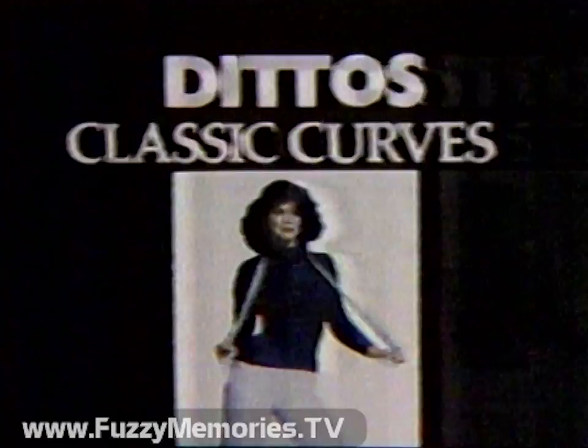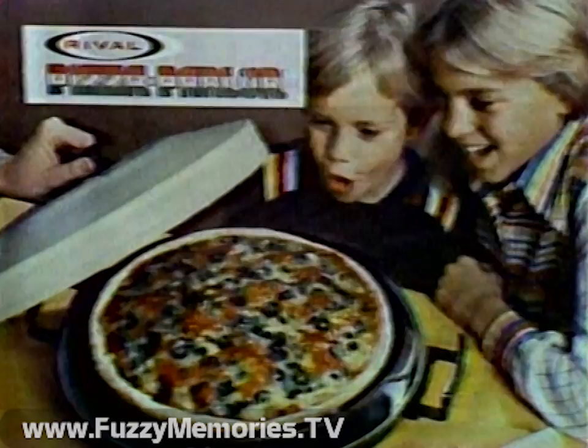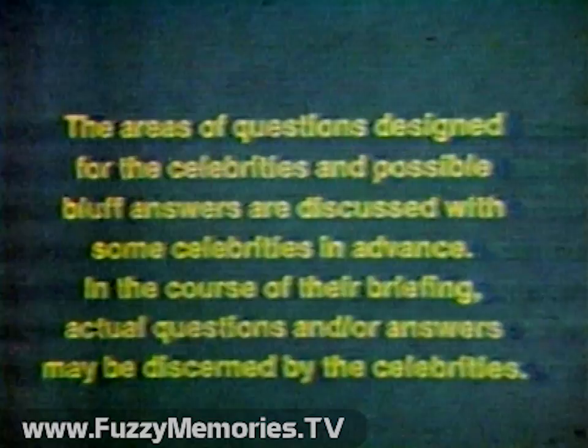An assortment of products from Rival, including the new Pizza Parlor. Bakes perfect pizza — frozen or homemade. The special stoneware plate melts the toppings without burning the crust. Pizza Parlor from Rival.